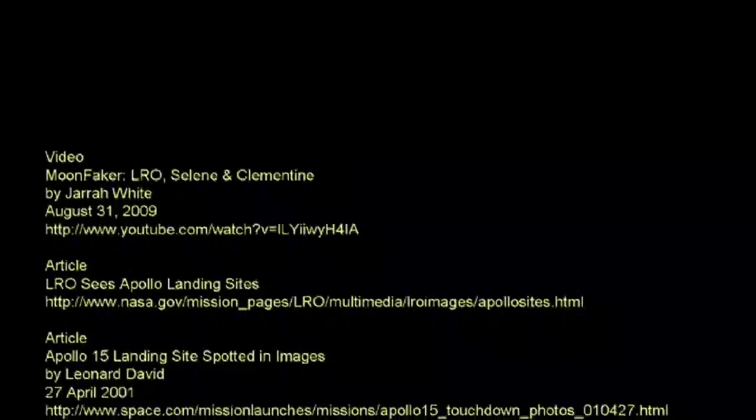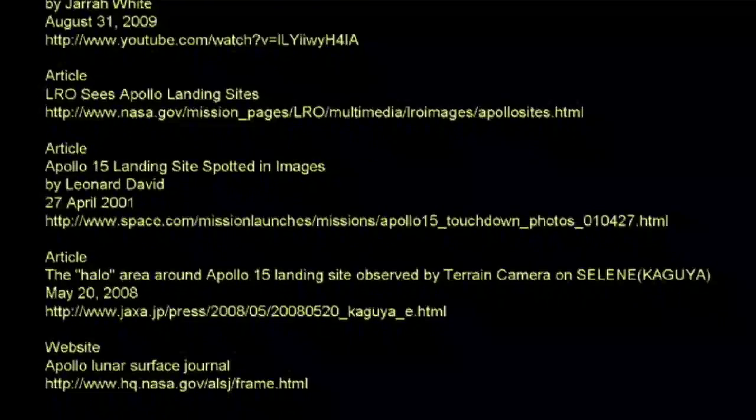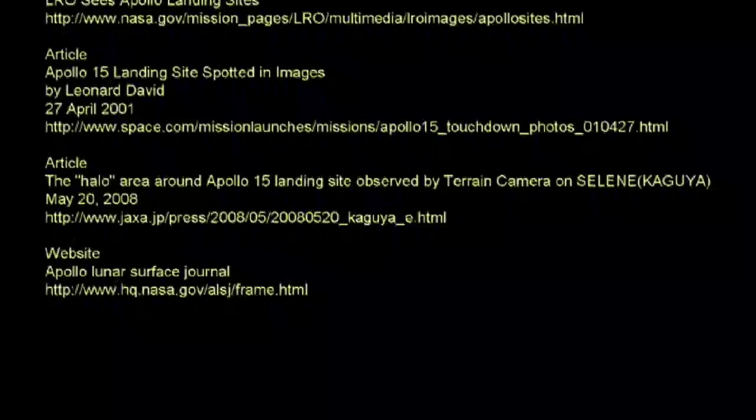We're out of time again, so in Part 3 of this series, we will review Jarrah's use of Bill Kaysing's book 'We Never Went to the Moon' and excerpts from a Penn Jillette radio show to discredit the LRO photo of the Apollo 15 landing site.